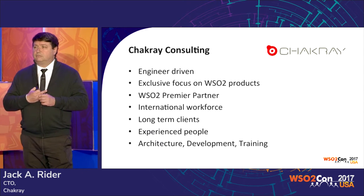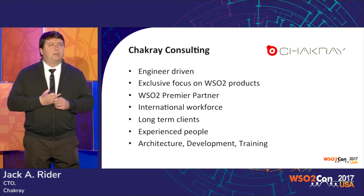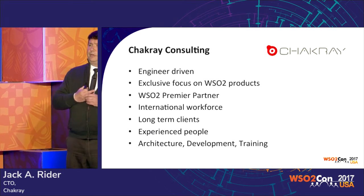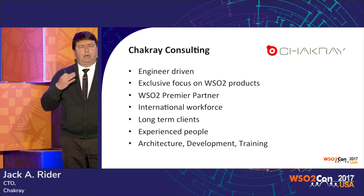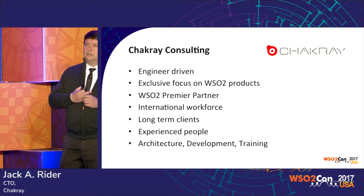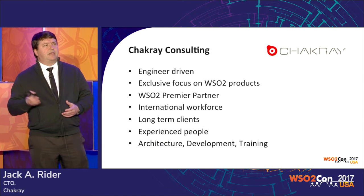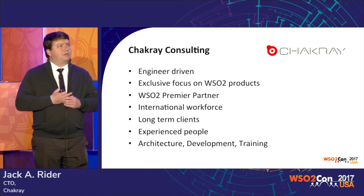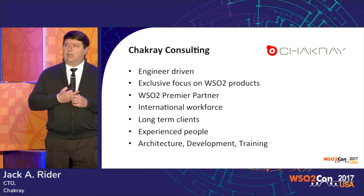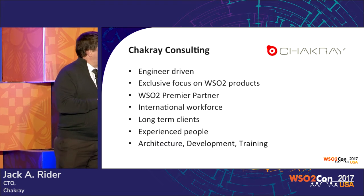We have an international workforce — Spain, UK, Canada, South America, Northern Europe, and more. We usually try to focus on long-term customers. As probably all of you know, because you are in this business, integration is always strategic. It's never something short-term. Integration is always long-term, so we try to focus on those types of opportunities a lot — it's kind of a marriage you get with your customers. It's never less than years of work. We focus on architecture, development, and training.